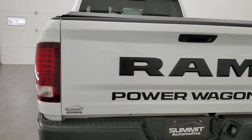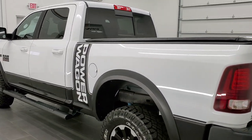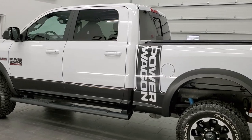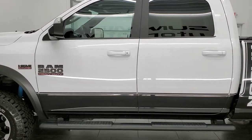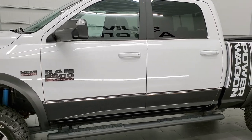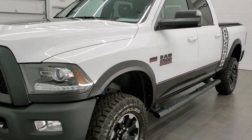This 2018 Ram 2500 Power Wagon has the 6.4 liter V8 Hemi motor with MDS. It has been fully safetied and inspected by our service shop, has a fresh oil and filter change, all the fluids have been checked and topped off, and this truck is 100% ready to go.